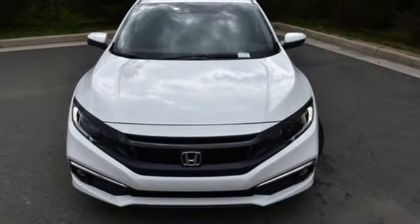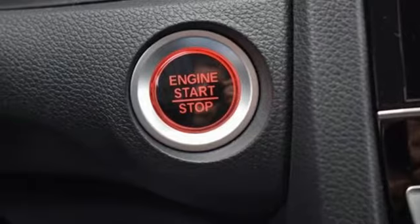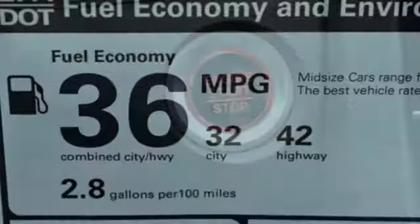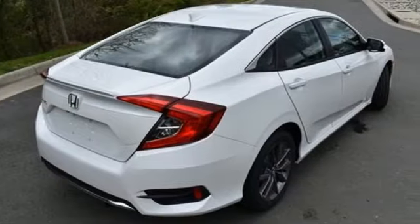Front heated bucket seats, continuously variable automatic transmission, express open and close sliding and tilting sunroof, gas pressurized shocks, and an intercooled turbo inline 4-cylinder engine.